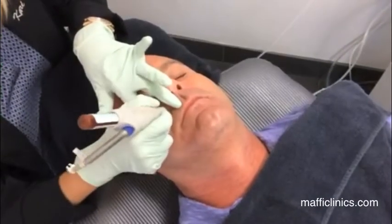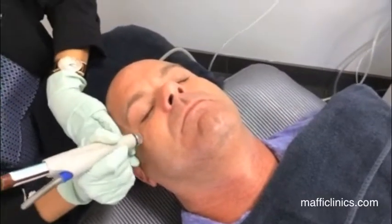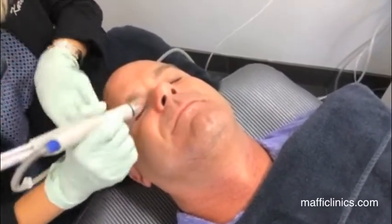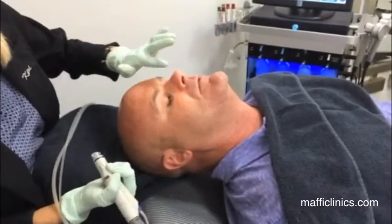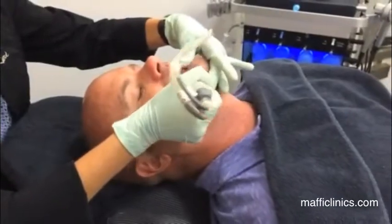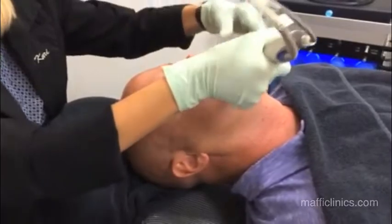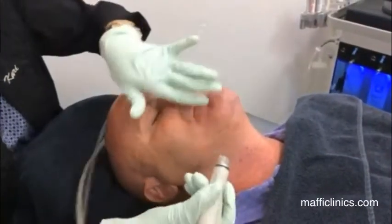The derma builder is used in the fine lines and helps plump and hydrate. You can tell this isn't an uncomfortable treatment because it looks like my patient is sleeping. We also include an antioxidant portion — antioxidants help protect against free radicals, which is extremely important in Arizona because of the amount of sun we have.